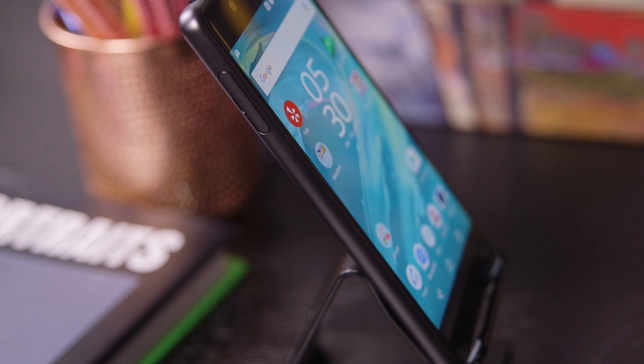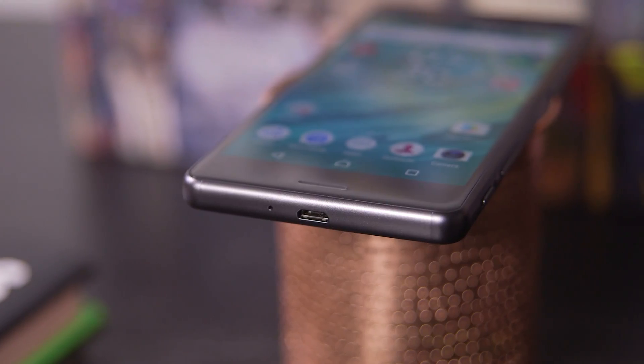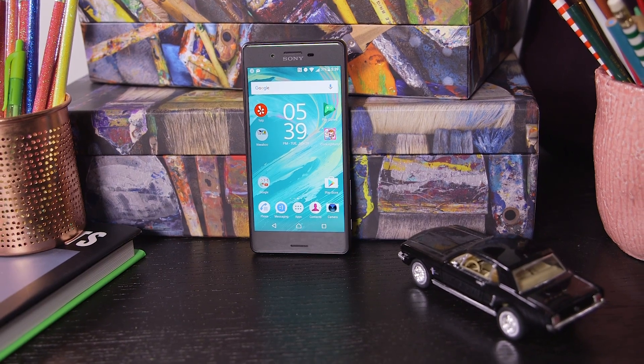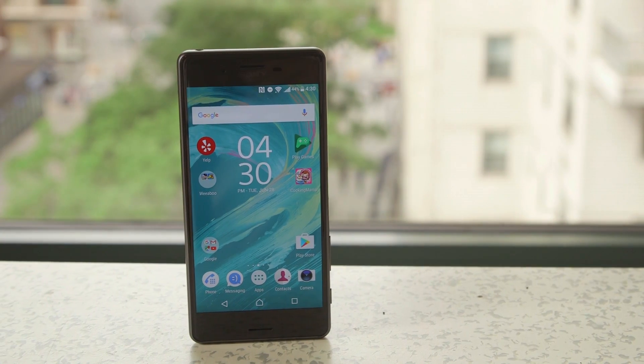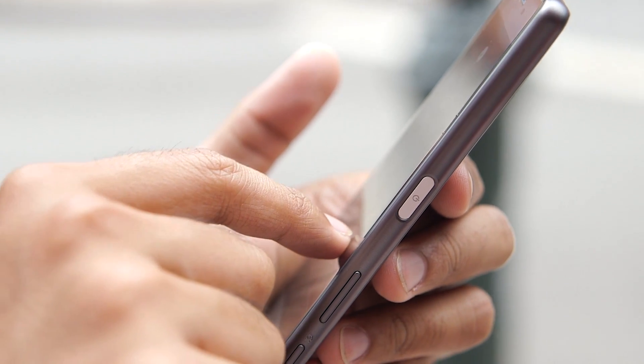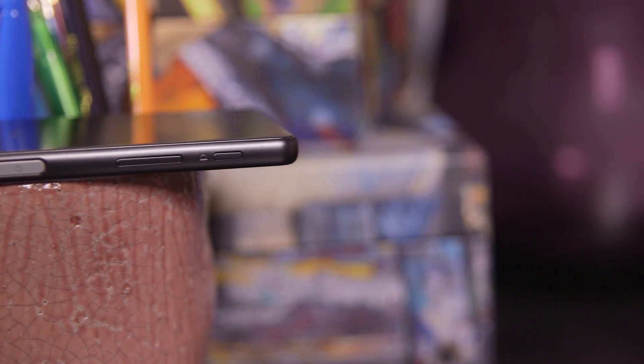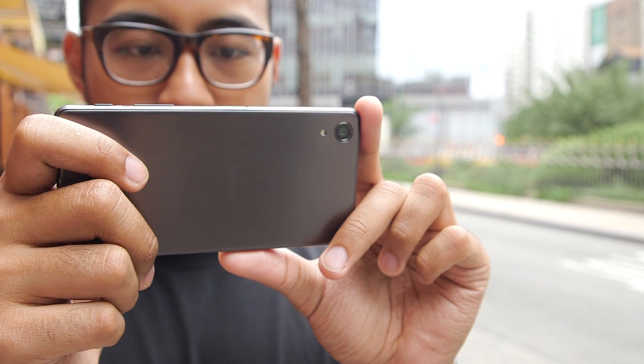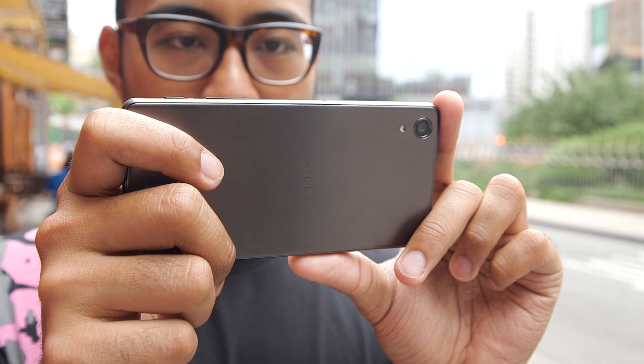Between the phone's slightly chubby dimensions, the rounded corners, and the color choices available for it, the Xperia X Performance is one of the cutest flagship phones I've played with in a long time. That's not to say it's a perfect look though — why is that power button not a fingerprint sensor? It's standard on just about every other Android flagship out there, and also this is a $700 phone.